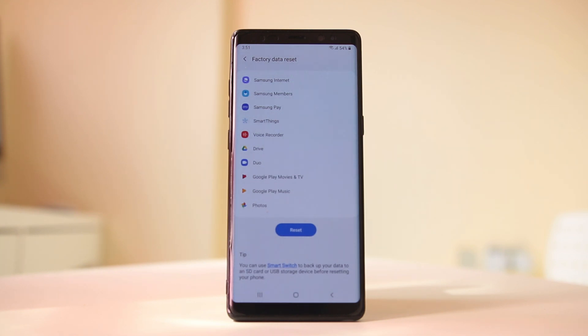If the issue still occurs after a factory reset, that means there is a problem with your battery. Your battery may be damaged, causing the Android device to restart repeatedly. In that case, take your Android device to a technician and replace the battery.